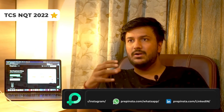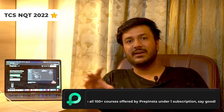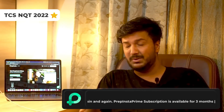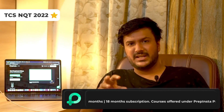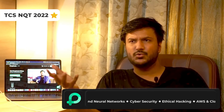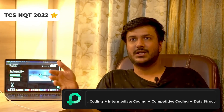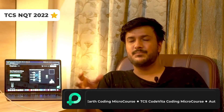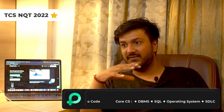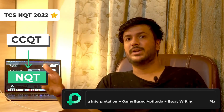Let me give you some context, because you need to understand the backstory to understand the difference between the two. About one and a half years ago, TCS ION — the learning division of TCS that conducts assessments — wanted to partner with us for a product called CCQT, the Common Corporate Qualifier Test. They were hoping to launch something as a competitor to AMCAT and CoCubes, where you give an exam, get a score, and apply to different companies including TCS. They launched CCQT, then later rebranded it as NQT.